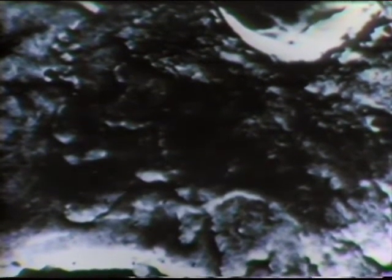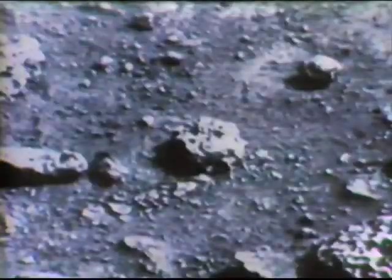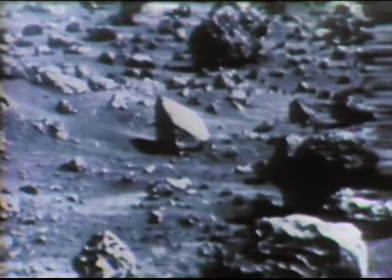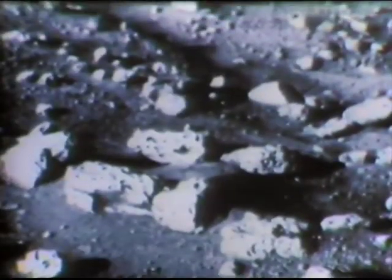Further evidence of volcanic activity in the past is seen from the surface, where a variety of volcanic rocks are pitted with gas pockets and sharp or angular in appearance. These rocks face the day-to-day environment of Mars, and obviously many have been reduced in part to the Martian dust. Let's examine the Martian environment as told to us through the Viking mission.